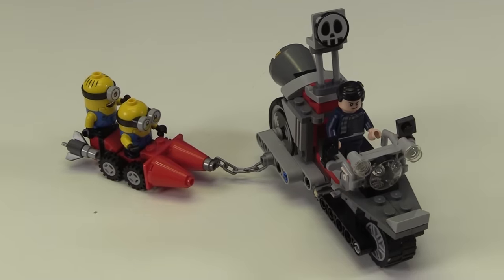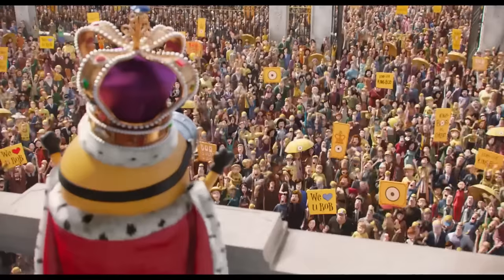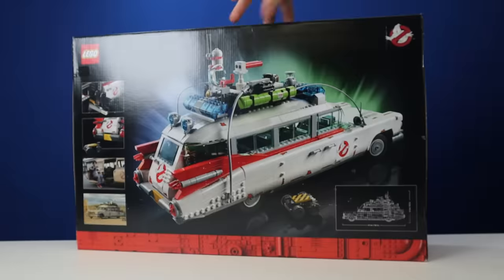I don't love this set. We got Gru, Stuart, and King Bob! But wait, where are the bananas? Oh no, the ghosts are getting away with them. Who are we gonna call? Ghostbusters!